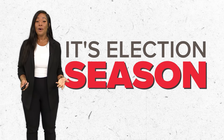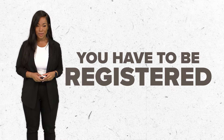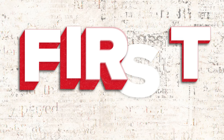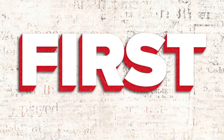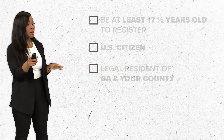It's election season, and in order to vote, you have to be registered. Here's what you need to know before you head to the polls. First, do you meet the criteria to vote in Georgia? There are a couple of different boxes you have to check. Here are some of them.